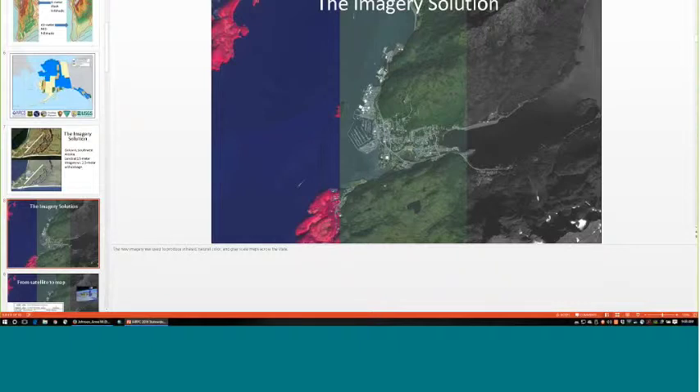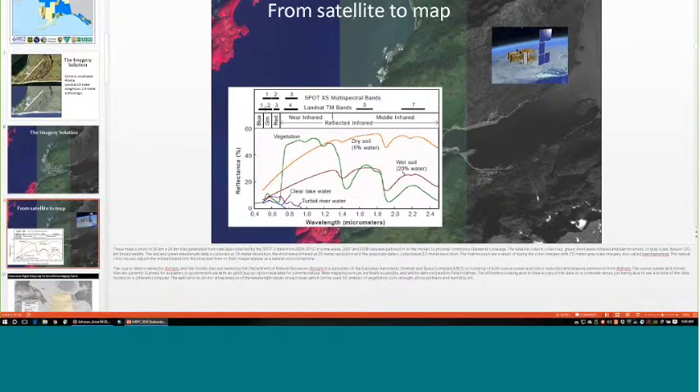The infrared sensor shoots at 20-meter resolution, pan-sharpened with the grayscale. The grayscale sensor is 2.5-meter, and the red and green bands are shot at 10-meter but pan-sharpened to the 2.5-meter grayscale. These bands are used in landscape analysis models — infrared in particular is used extensively for vegetation and water-soil analysis.